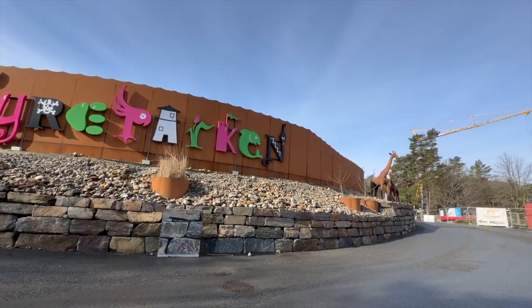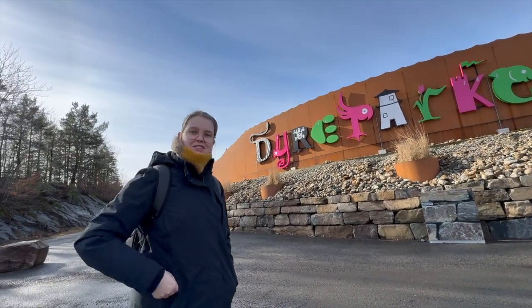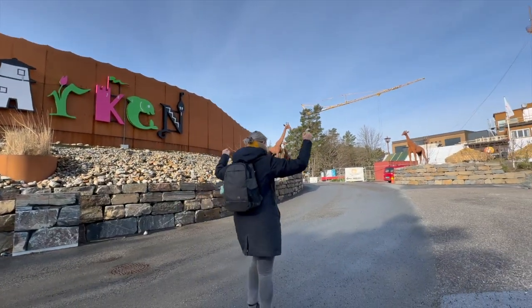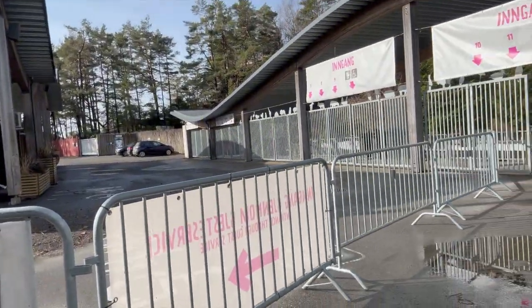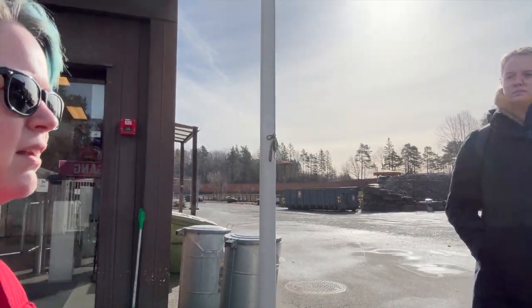Hello everyone and welcome to week 12 of my doorway vlogs. We're here at the zoo, but we're a bit confused because there's nobody here. There's no way to get tickets — it's open, but there's nobody there. So we were wondering, can we just go in? Did we have to buy tickets online?